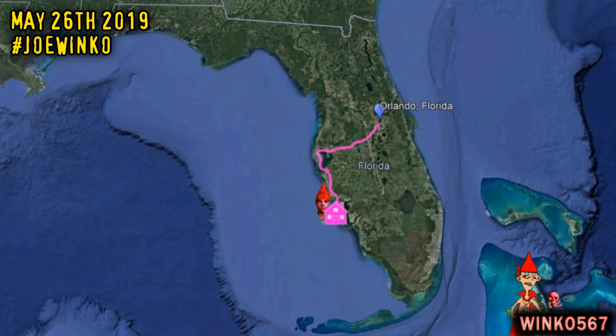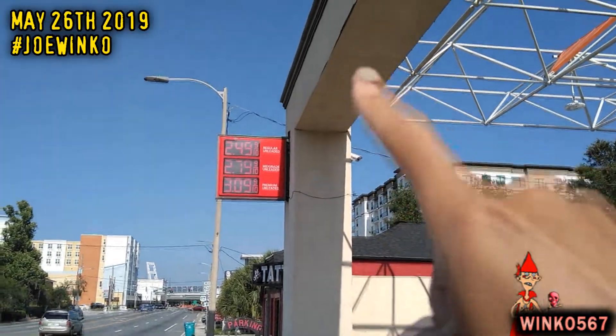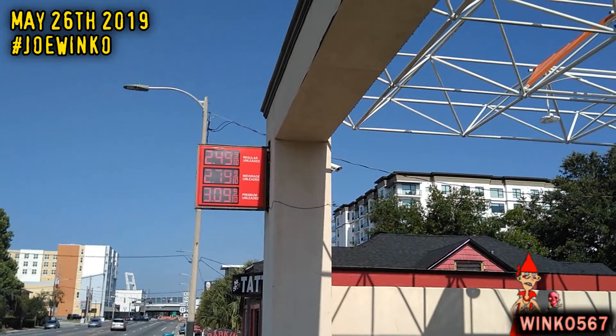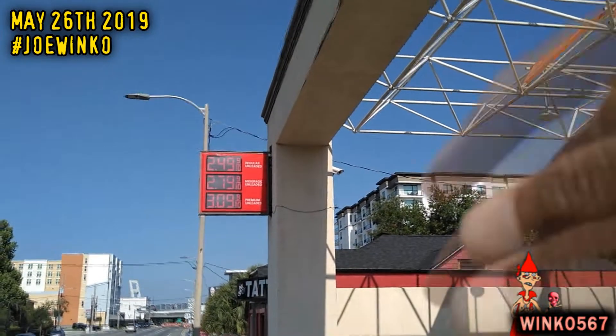This 7-Eleven is located within the city of Orlando, one of the largest cities in the center of the Floridian Peninsula. Let me show it to you. First, I want to show you the gas prices — they're looking pretty good right now: $2.49 a gallon, premium is $3, but the rest are under $3.